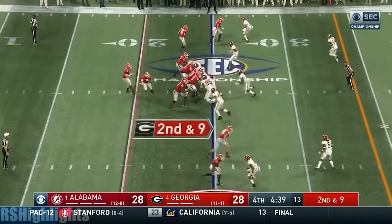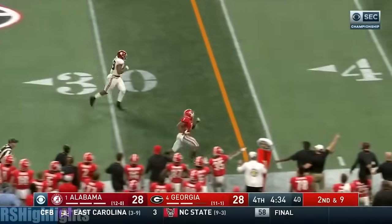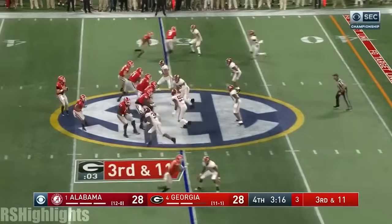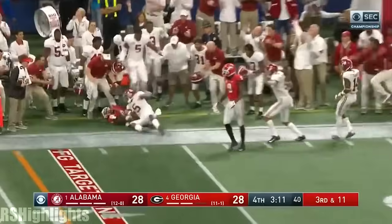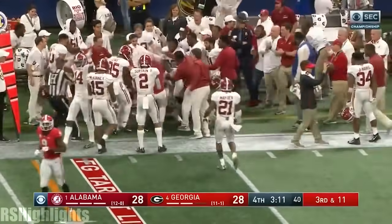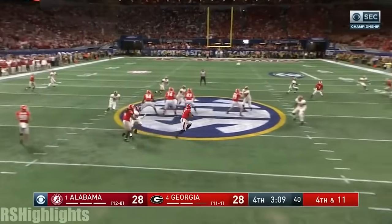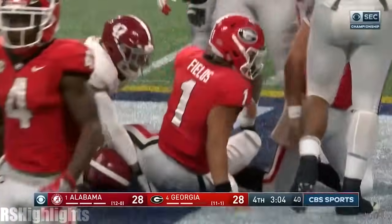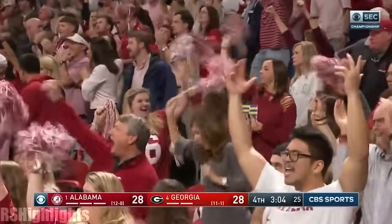Blitz coming from Alabama — Fromm trying to loft one to Swift and he got it to him. Swift down the sideline, cuts back to the 50. Fromm looking left the whole way, throws — broke it up. Jake Camarda — and it's a fake. Justin Fields. Oh my gosh — it was 4th and 11. Alabama is going to take over at the 48-yard line.